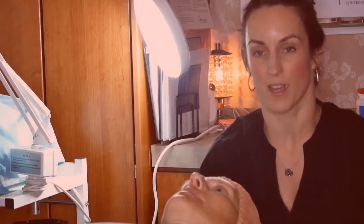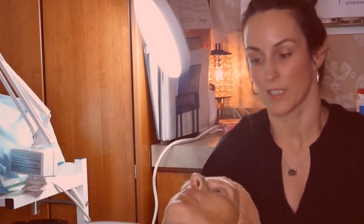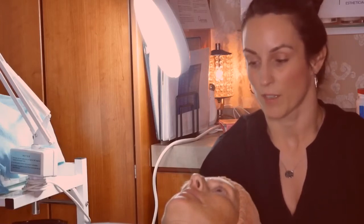Hi, my name is Tata Faber and I own Skin by Tata in Edina, Minnesota. I'm here today with my lovely model, Jody, and she came to me looking to help with her overall appearance of her skin, particularly pigmentation.